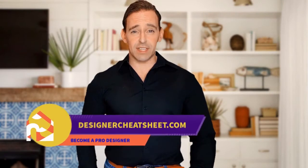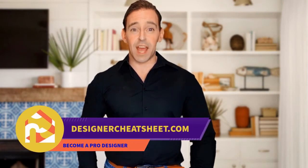Support this channel with a like and subscribe. Thanks for tuning in. Check out designercheatsheet.com for useful tips and free stuff.